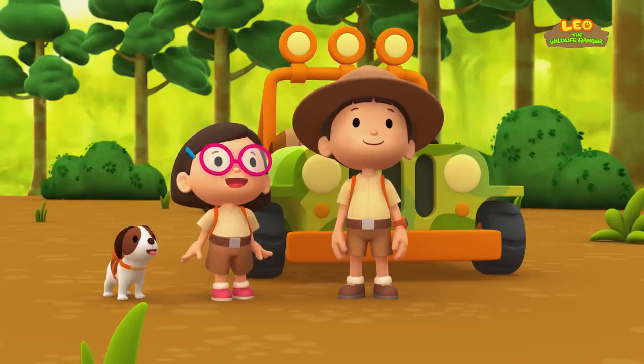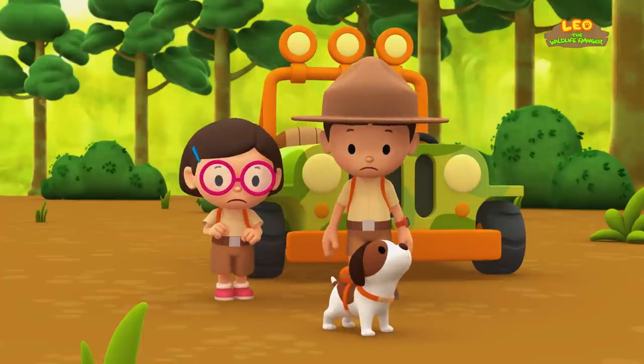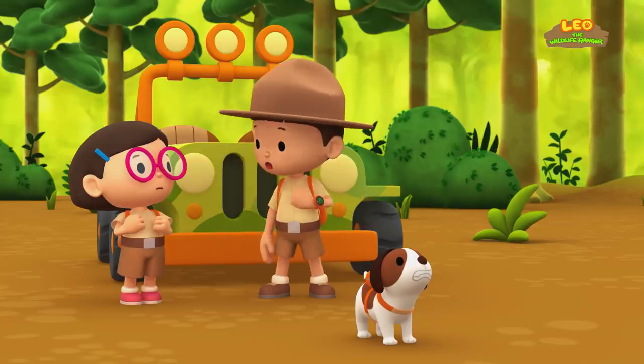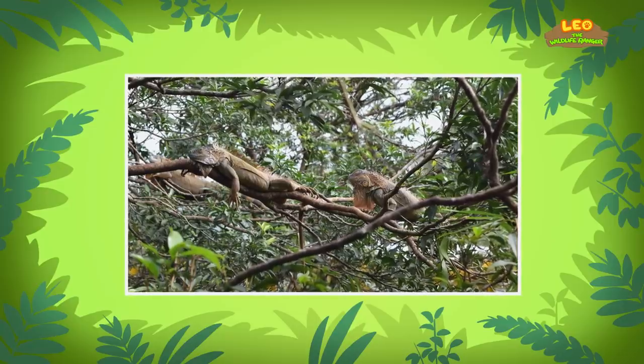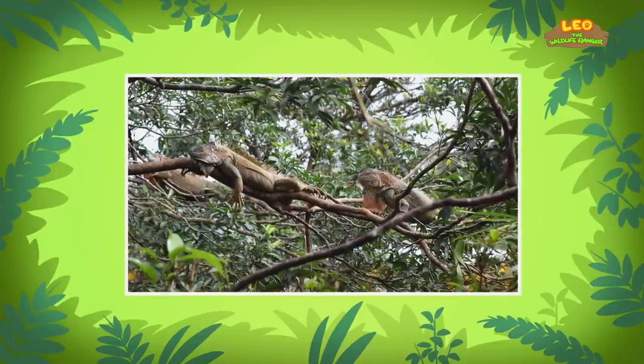Let's hope this is the right place for it. Look up there, Leo. It's a hawk — one of the green iguana's predators. Why is the green iguana not running away? Green iguanas blend well into their surroundings. They will stay very still until a predator passes them by.